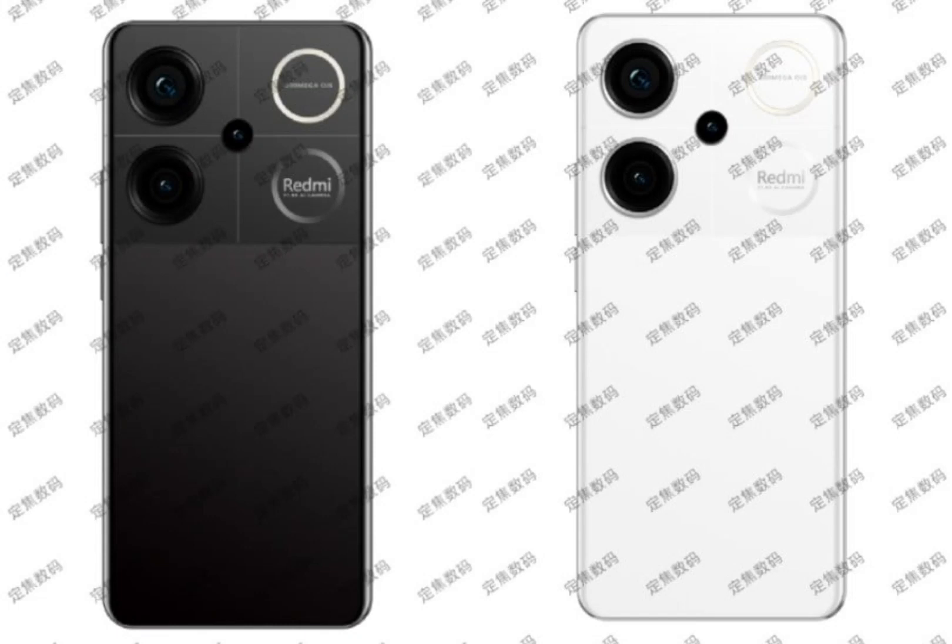A Redmi Turbo device, potentially the Turbo 3, was also spotted on 3C certification last month, hinting at support for 90W charging. The phone is expected to come with a 5,500 mAh battery. Other rumoured specifications of the Turbo 3 include a 6.67-inch 120Hz display and HyperOS based on Android 14.